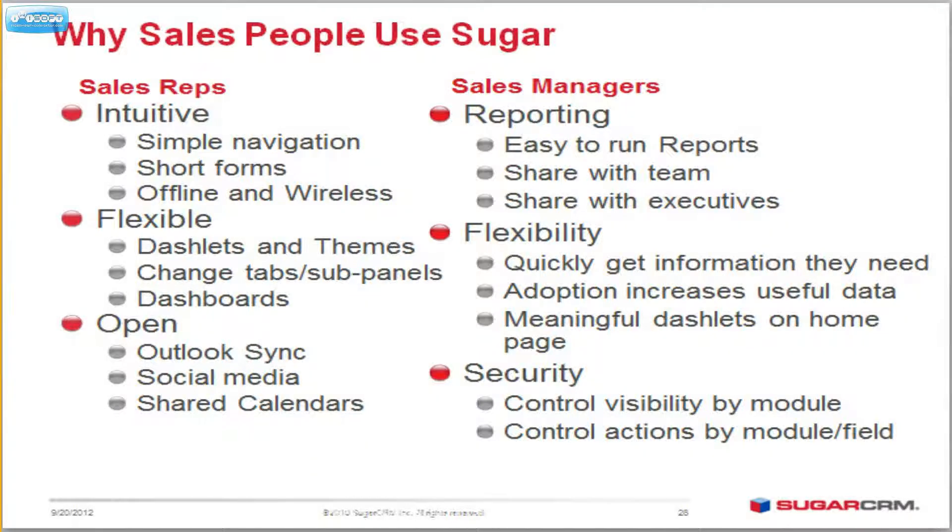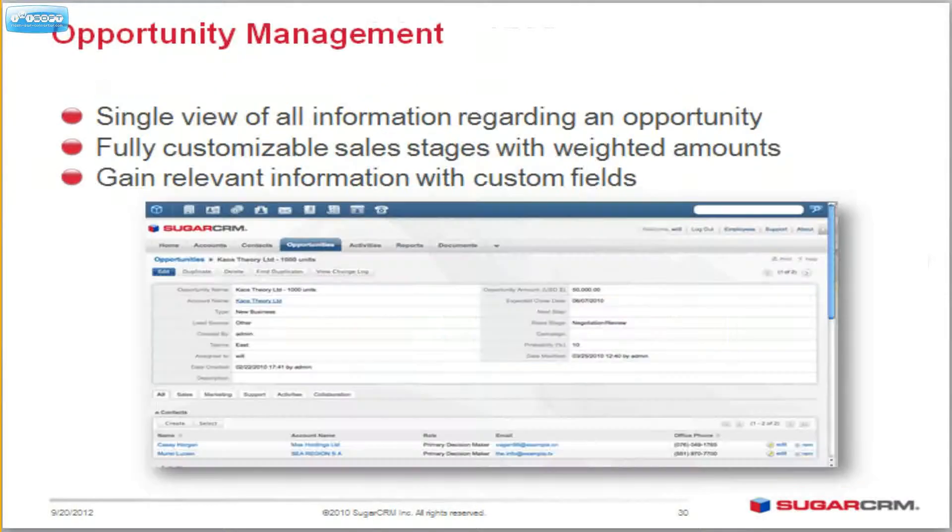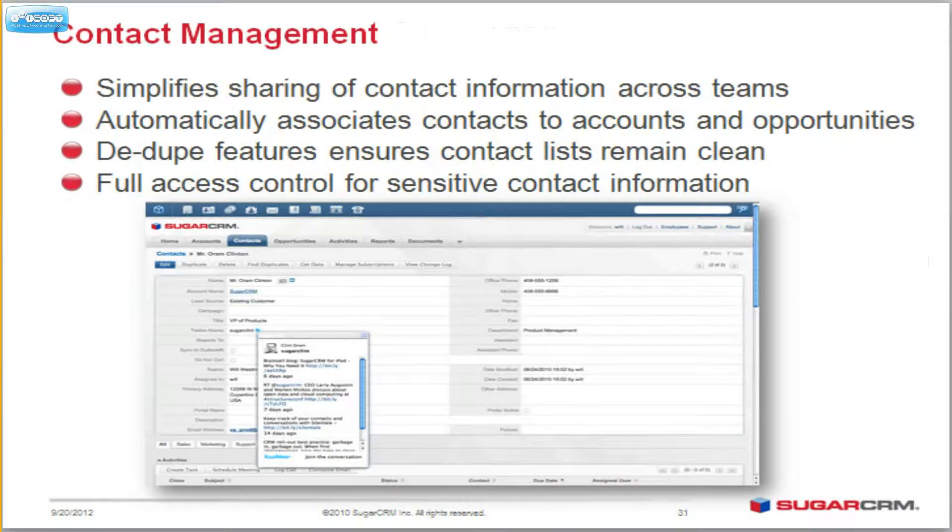Security — you see what you're supposed to see, you hide what you're supposed to hide. There's a lot of security built right in, and a very flexible security manager. You can personalize the system, meaning each end user can customize it and see the fields they want to see on their dashboards. You can manage your opportunities very nicely, and you can roll up data from your products to your accounts and or your contacts.